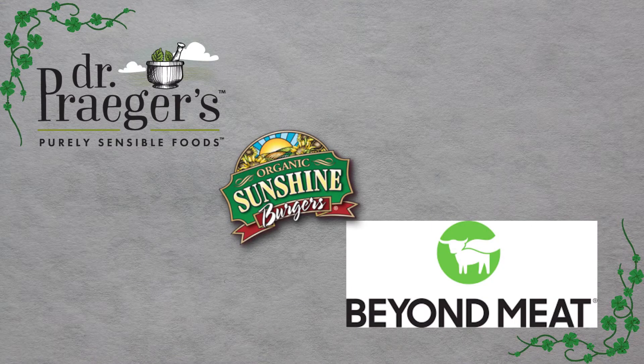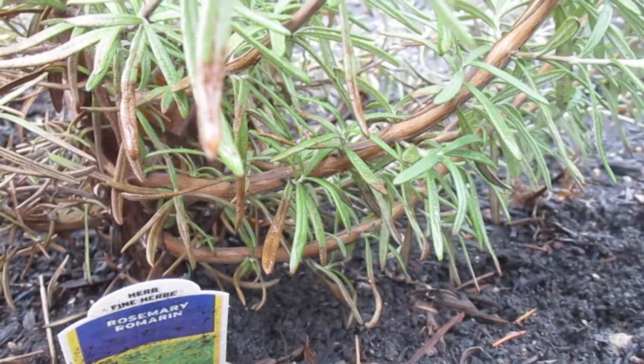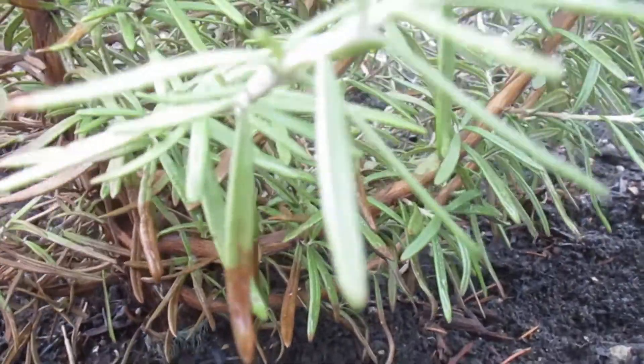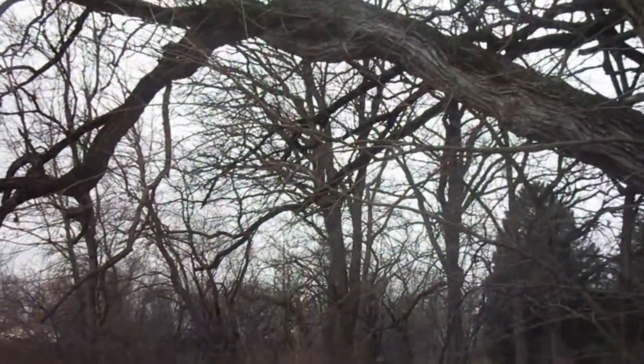There are many companies today that produce plant-based meat options without soy, including Beyond Meat, Dr. Prager's, and Sunshine Burgers. In other ways to eat sustainably, you can plant your own garden. By planting your own fruits and vegetables, fewer trees will be cut down to produce larger scale agriculture businesses.